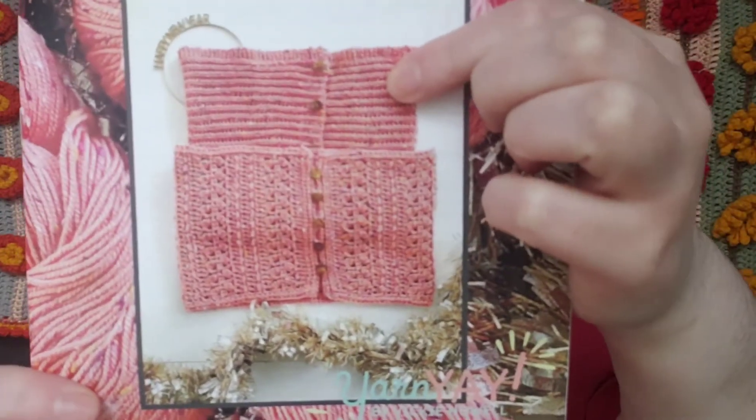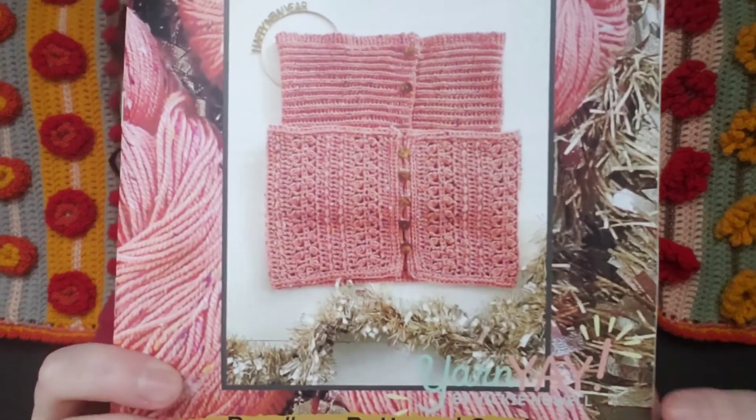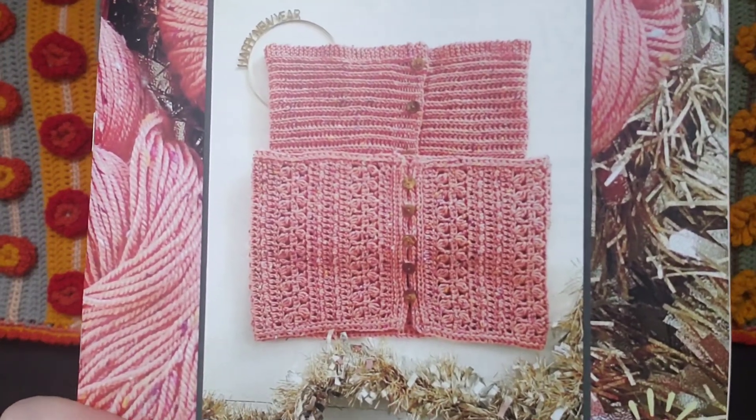The top pattern is the knit one and the bottom is the crochet one. The booklet contains the patterns and also does a rundown of all the products in the box as well as who the companies are. The knit pattern is the Brioche and Buttons Cowl, and the crochet one is the Brambleberry and Buttons Cowl.